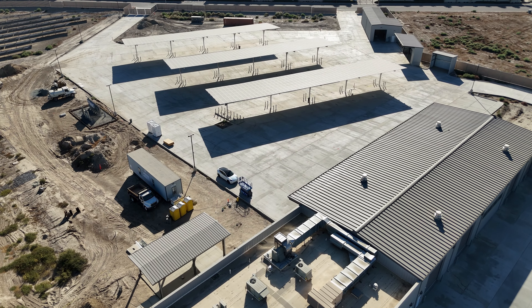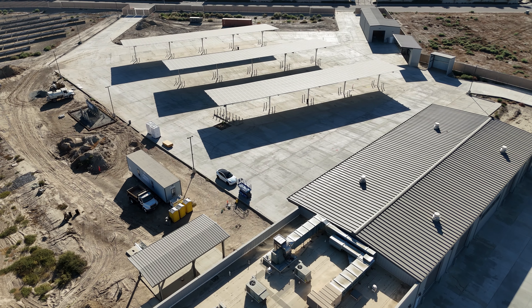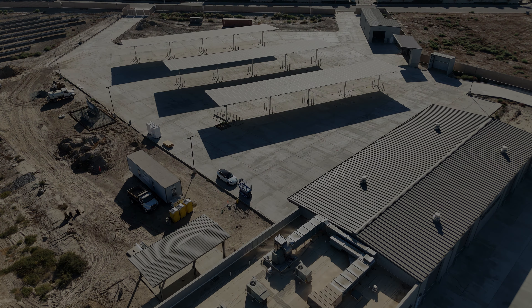The Fresno County Rural Transit Agency — leading the charge toward a cleaner, greener tomorrow.